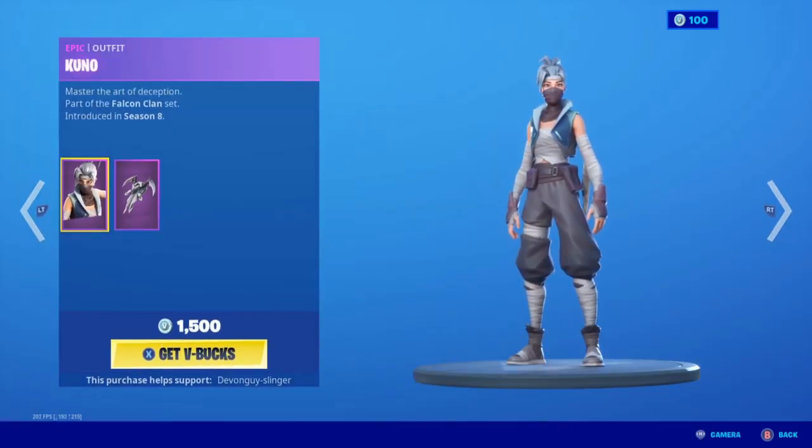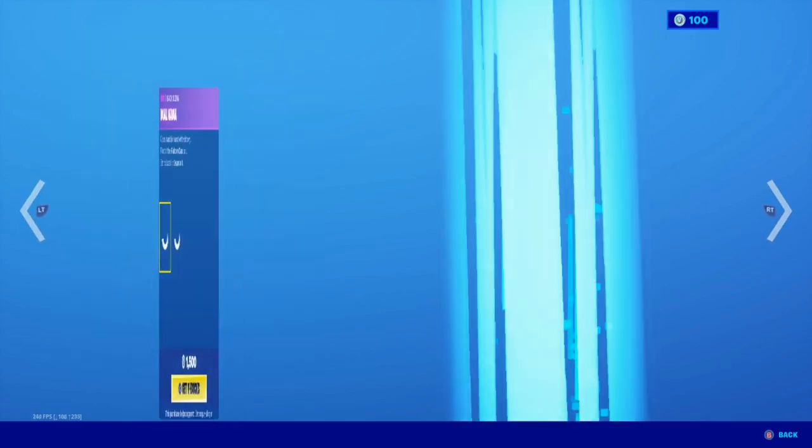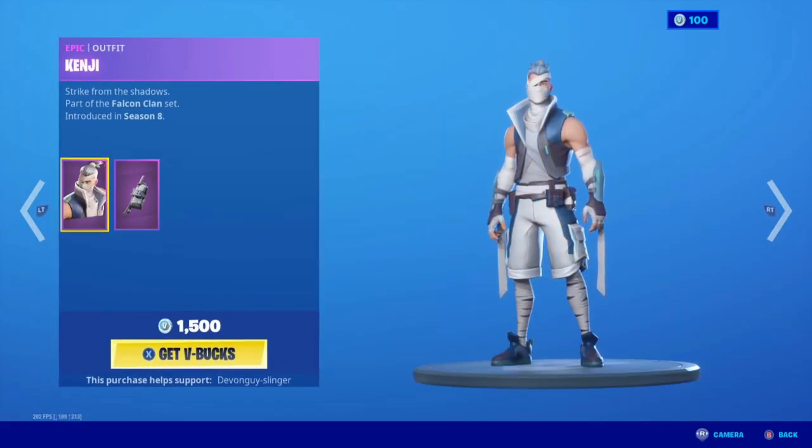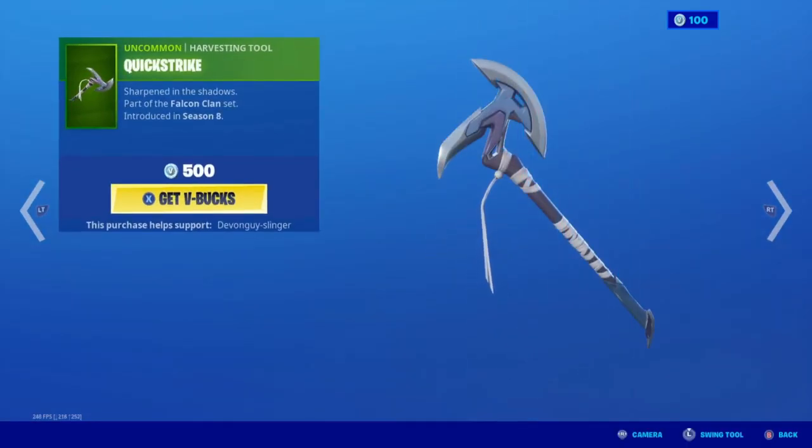Kuno is here again, so Kuno does come with the Dual Karma back bling. Kenji is here — that's for the katana and the kunai. We have the Quick Strike.